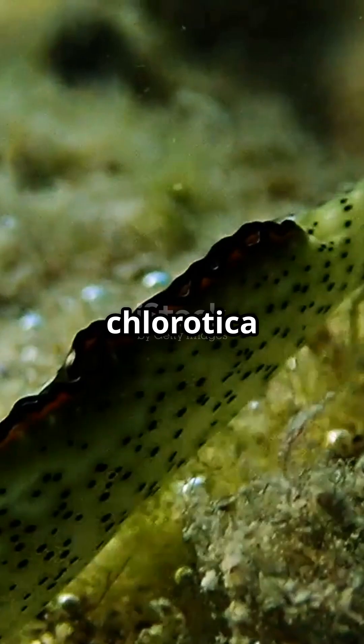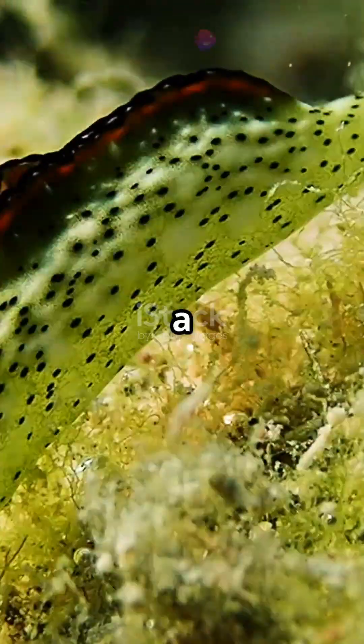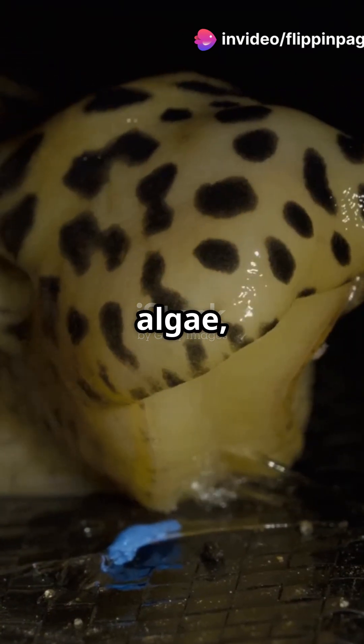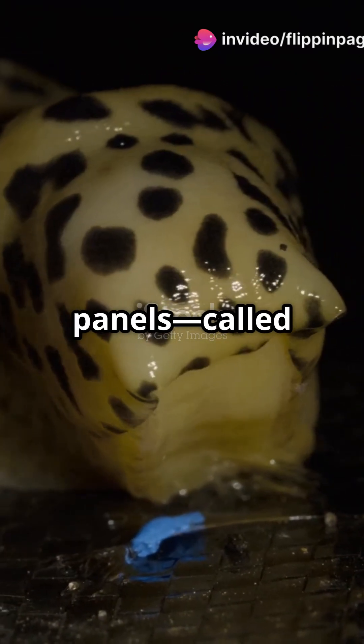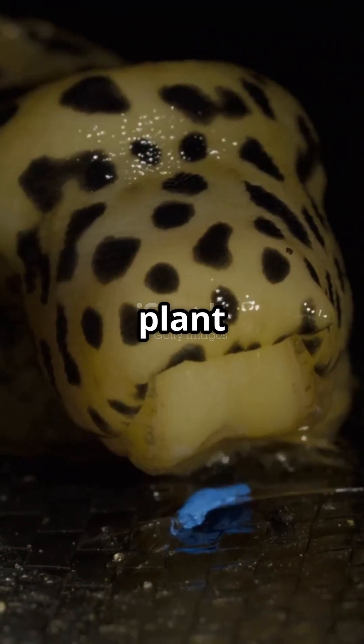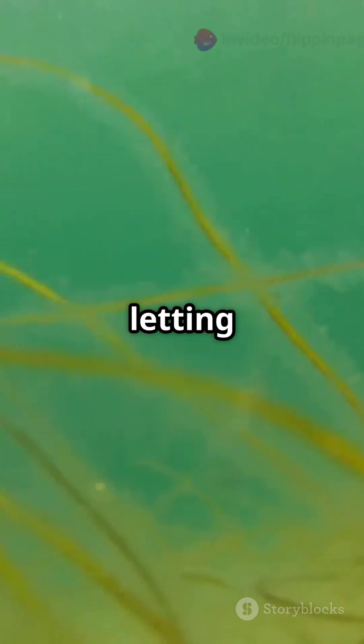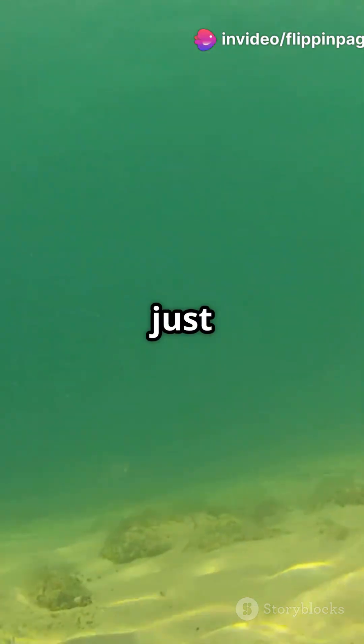Elysia chlorotica might look like just a bright green leaf, but it's actually a sea slug with a superpower. When it eats algae, it steals their tiny solar panels, called chloroplasts, right out of the plant cells. These chloroplasts set up shop inside the slug's body, letting it use sunlight to make food, just like a plant does.